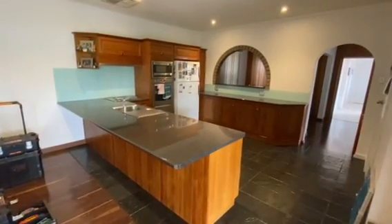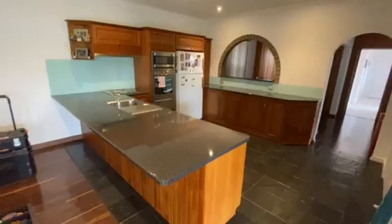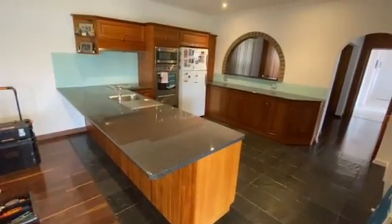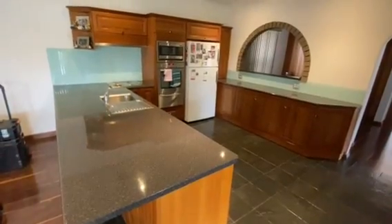We're down here in Henley Beach installing a new benchtop today in this customer's kitchen. We actually installed this gloss laminate benchtop 13 years ago and the customer's just looking for a change.